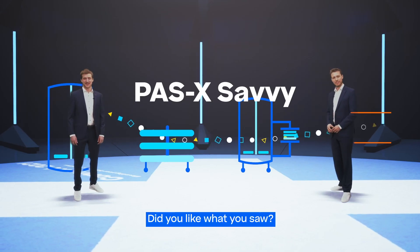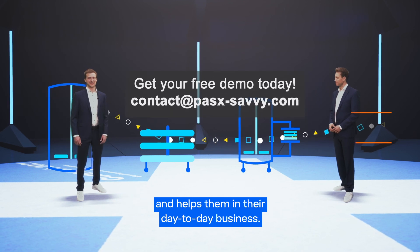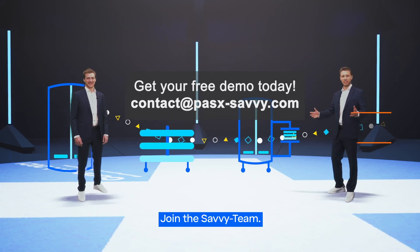Did you like what you saw? Savvy already makes customers happy all over the globe and helps them in their day-to-day business. Join the Savvy team.